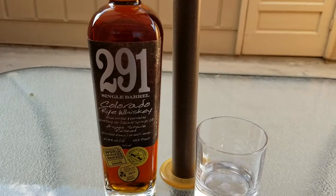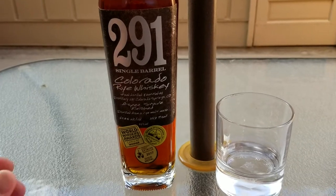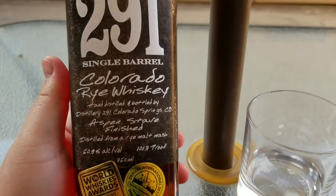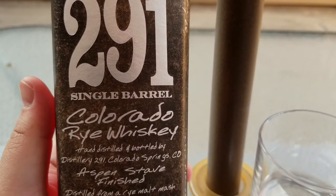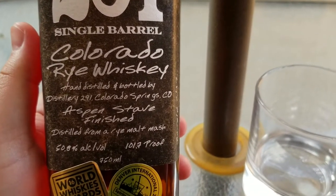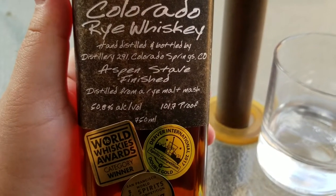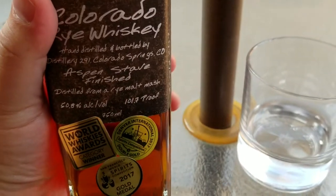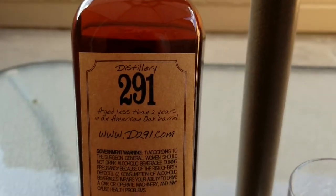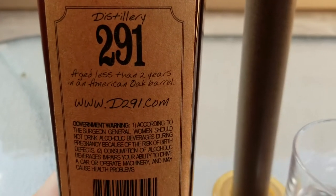As a side effect of winning so many awards, it's also very hard to come by now because it's absolutely delicious. Looking at the label: it's a nice 750ml bottle with a silver label. It says 291 Single Barrel Colorado Rye Whiskey, hand distilled and bottled by Distillery 291, Colorado Springs, Colorado. Aspen Stave Finished, distilled from Rye Malt and Rye Ash, 58% alcohol by volume, 101.7 proof. The back label says 291 Distillery, aged less than 2 years in an American oak barrel.